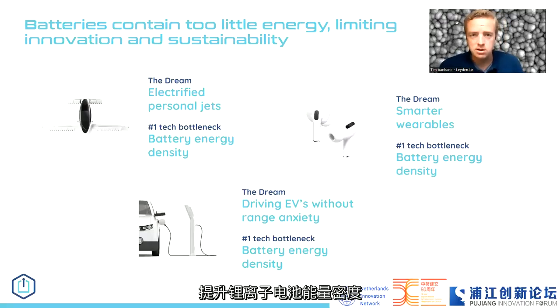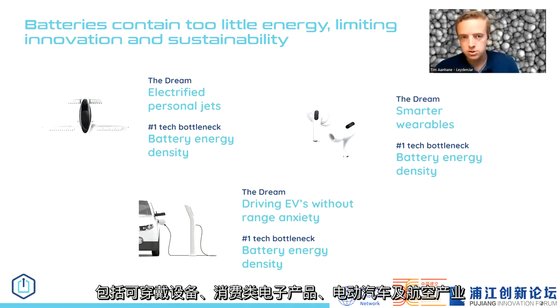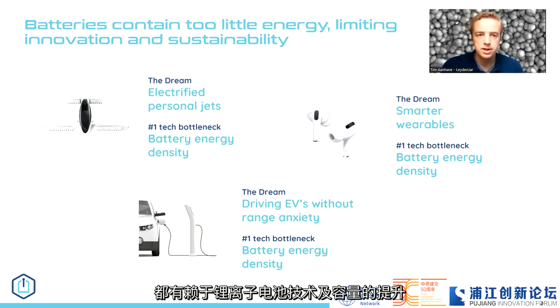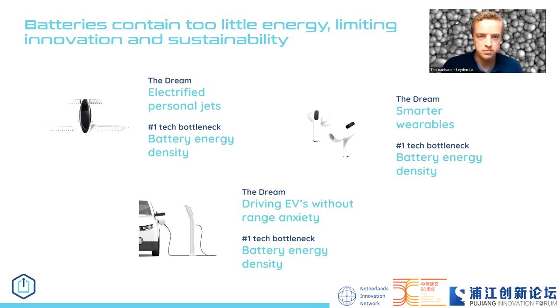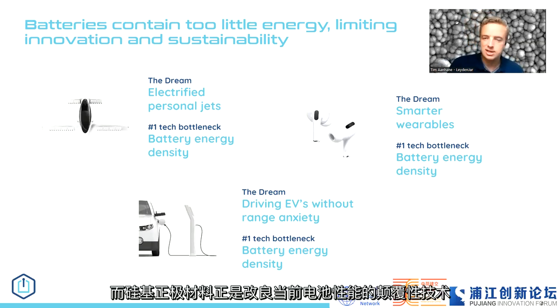Improving the energy density of lithium-ion batteries is key to enable growth of industries heavily reliant on battery power — wearables, consumer electronics, electric vehicles, and aviation. All these industries can only grow sustainably when we improve lithium-ion batteries and their capacities. We'll need better batteries to have a sustainable future, and silicon anodes is a way to further improve our current batteries in a disruptive way.